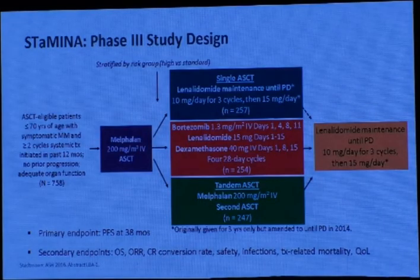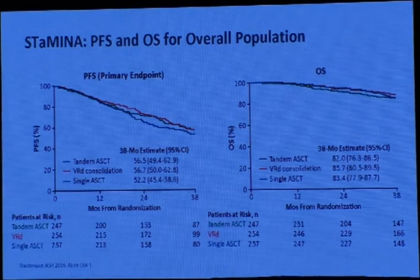The STAMINA trial, a phase 3 trial, compared patients under 70 years going for transplant followed by lenalidomide maintenance, versus consolidation with the same protocol, versus a second tandem transplant. The results show no difference in progression-free survival and no difference in overall survival. However, the data shows that patients with high-risk myeloma show a very good response to tandem transplant.